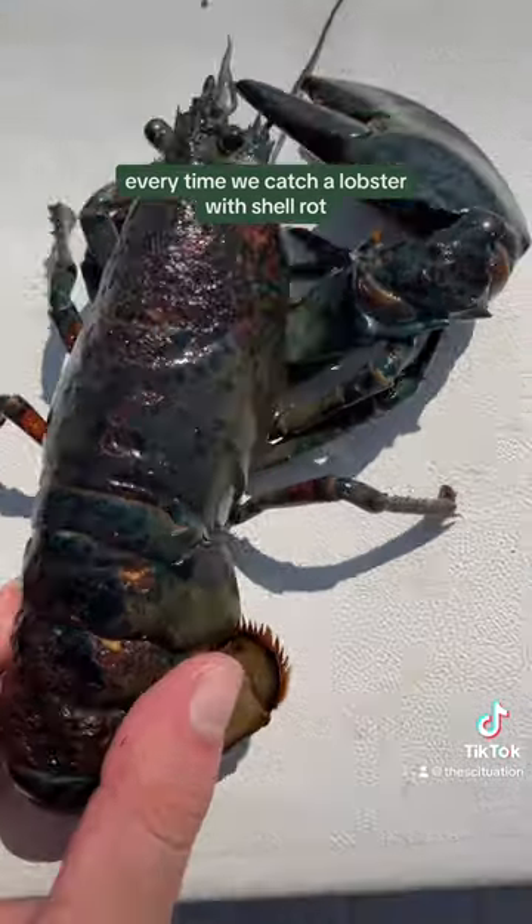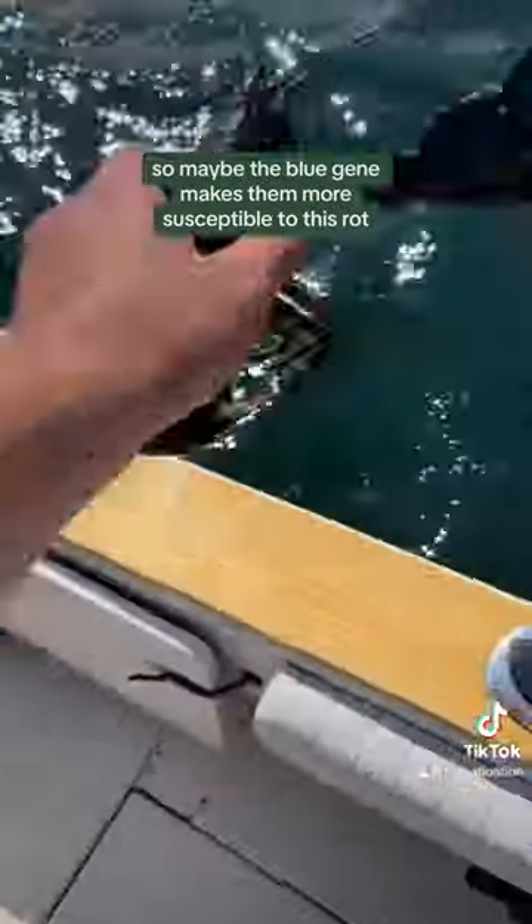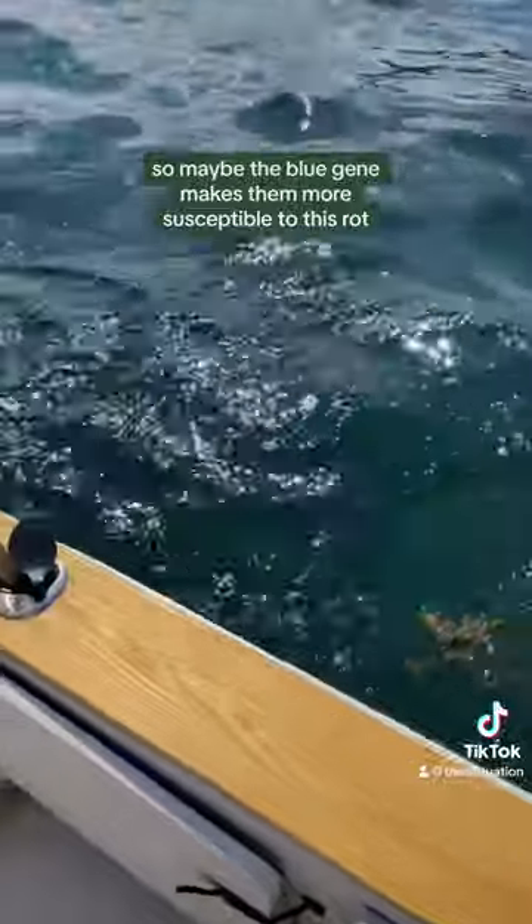Every time we catch a lobster with shell rot, I notice that their shell is a little bit bluer than others, so maybe the blue gene makes them more susceptible to this rot. Who knows?